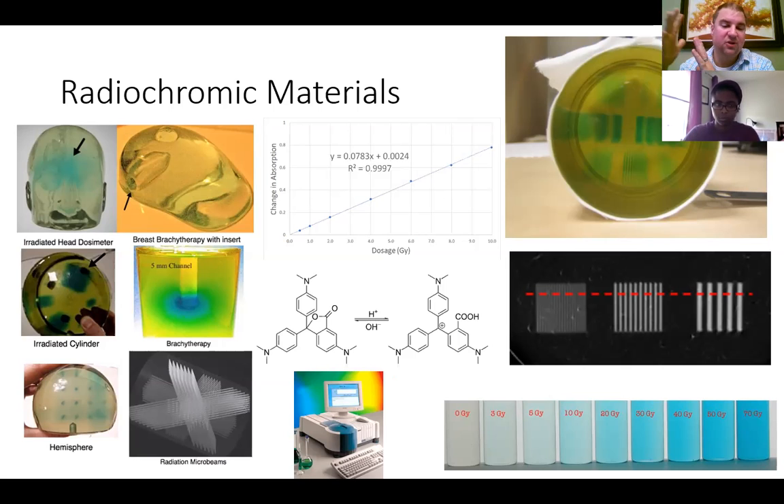The picture at the bottom shows that all the way up to about 70 grays, the response is linear in terms of color change — you can basically apply Beer's Law to this. The leuko dye used is something similar to crystal violet, where it's purple and then you react it with a base and it becomes colorless. This kind of works in the opposite direction: it's colorless to start, and as it's exposed to radiation dose and collects charge, that causes the color change in the molecule.